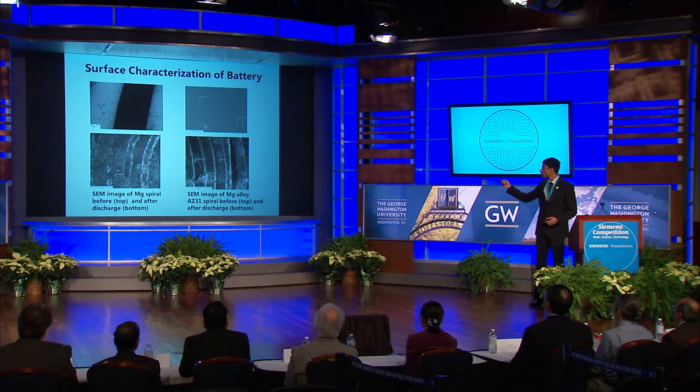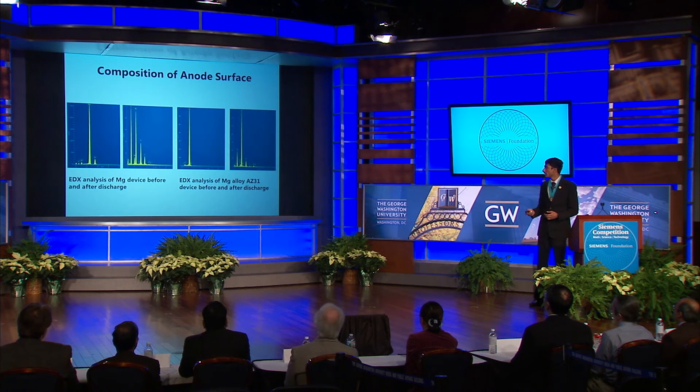Even with the alloy, however — shown on the right in contrast to the magnesium on the left — a layer forms on the anode during discharge. Energy dispersive X-ray spectroscopy, or EDX, showed that oxygen content increases significantly as the device operates. Those two pieces of insight, in conjunction with the discharge reactions shown earlier, suggest that magnesium hydroxide accumulation is ultimately responsible for the battery's termination.